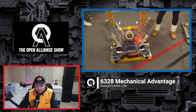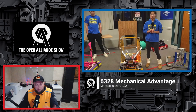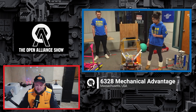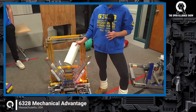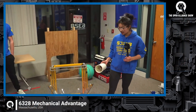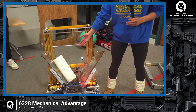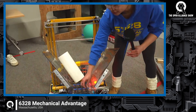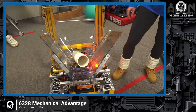I wanted to ask — I know this came up in your Chief Delphi build log too — can you explain why you went with belts and not just completely gravity fed? With just gravity on the intake, our coral had some trouble. If we were to intake it like this, it would just fall. But if these motors are spinning, the belts kind of lead the coral right into the end effector really nicely.